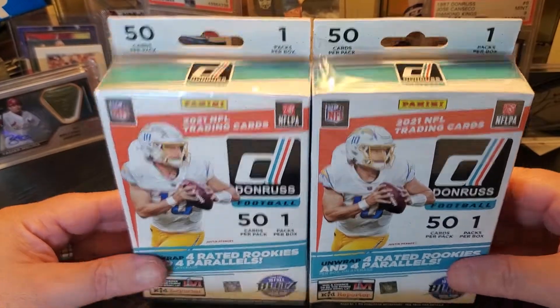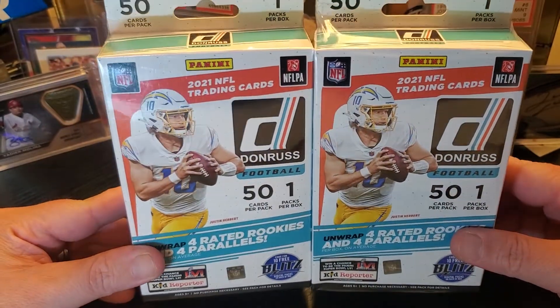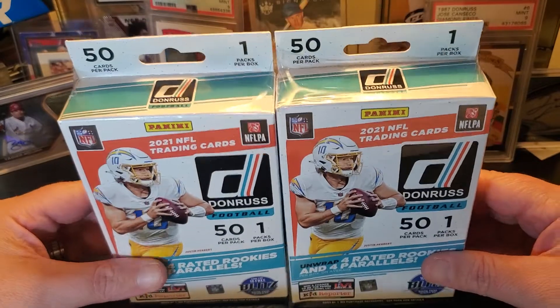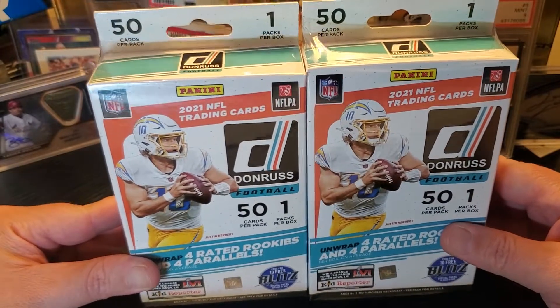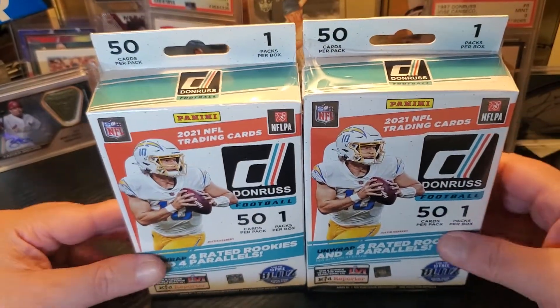What's up — check it out. I came across some Donruss football hangers at Walmart this weekend. Hit a restock, couldn't believe it. I've been trying to find Donruss football anything at retail for a while and couldn't, so I found two hangers — let's check out what's in them.